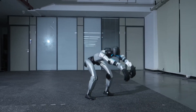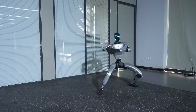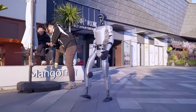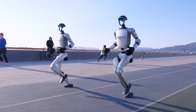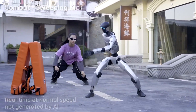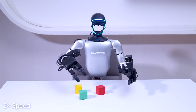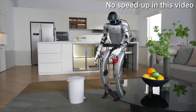Unitree's G1 is the agile underdog of 2026. At 127 to 132 centimeters tall and $16,000, this 43-DOF bot performs parkour, kip-ups, and stable walking with 3D LiDAR navigation. A 9,000 milliamp-hour swappable battery lasts 2 hours, while imitation learning frameworks like Softa enable rapid skill acquisition. Named Time's Best Invention 2025, G1 targets education, research, and light industry. Mass production in 2026 will make advanced robotics accessible to all.